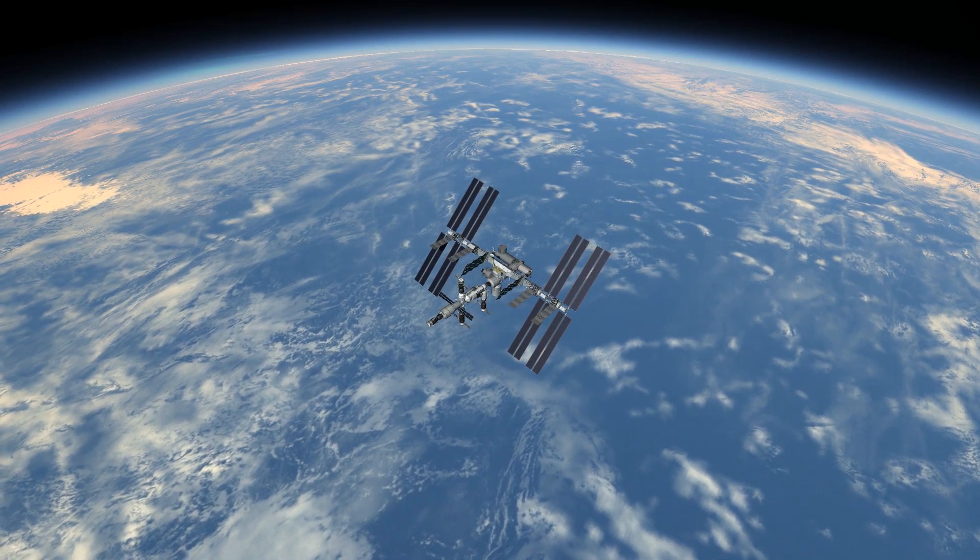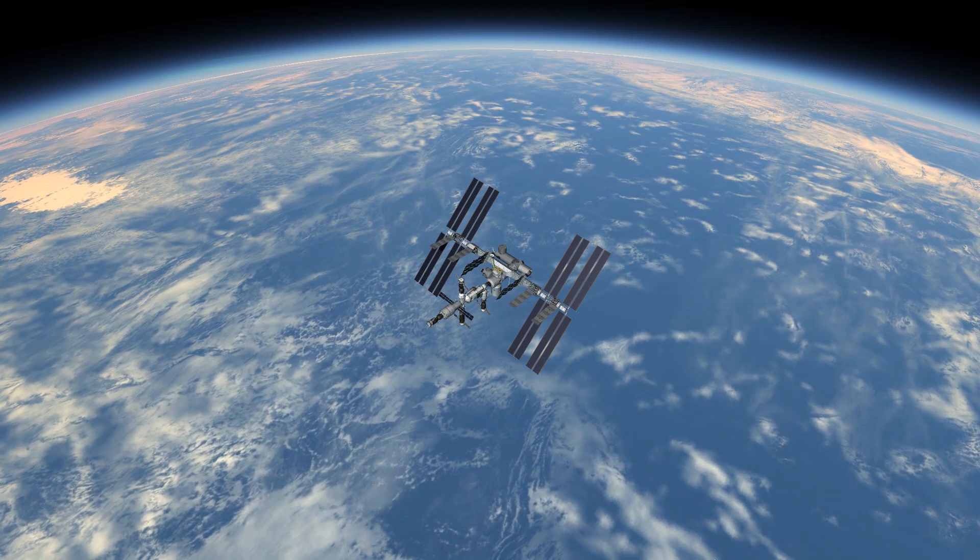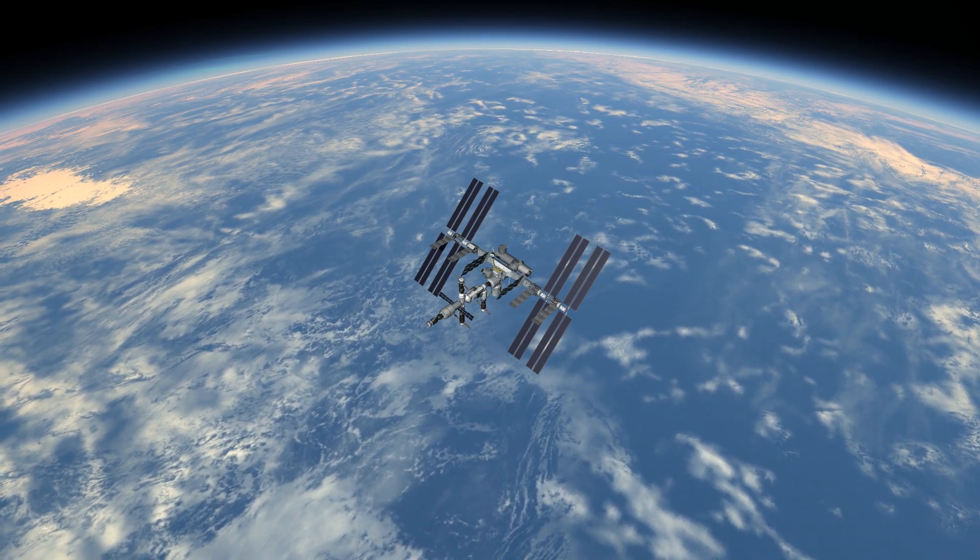With 2013 ending with another expedition on board, the crew looked forward to another great year aboard the ISS.